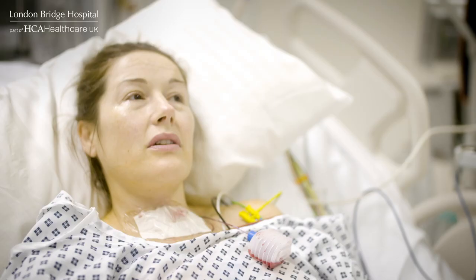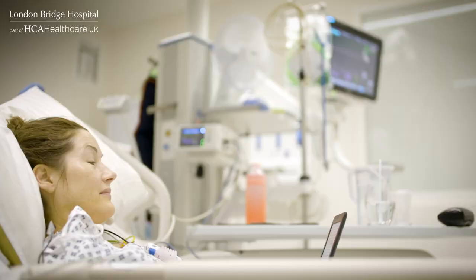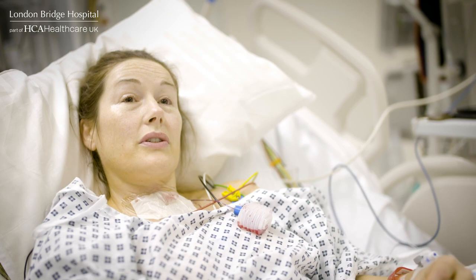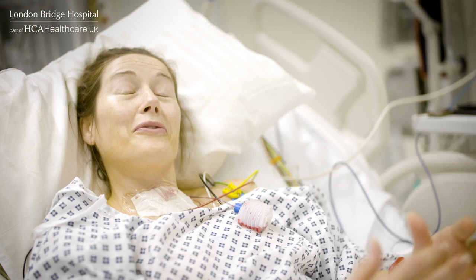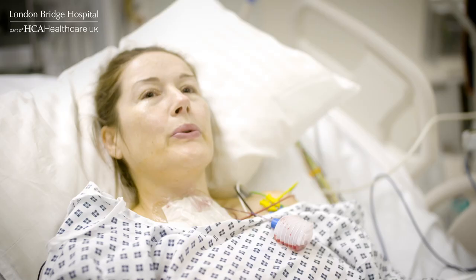Came out of the operation a few hours ago. I feel really good. I spoke to the consultant and he said that he has removed the thyroid in its entirety, so he's confident that everything is out. That means potentially I have no more worries about it. It's a good, happy relief. I am looking forward to some food though — last ate at 7:30 last night.